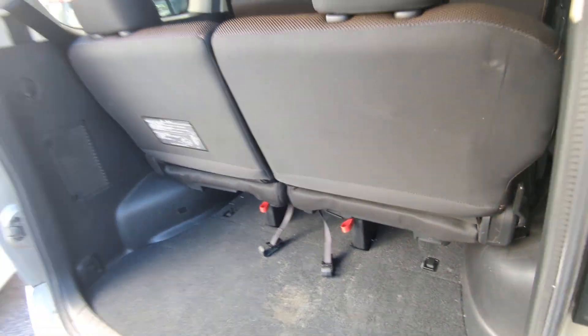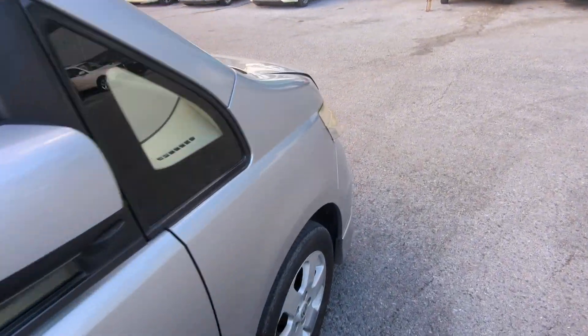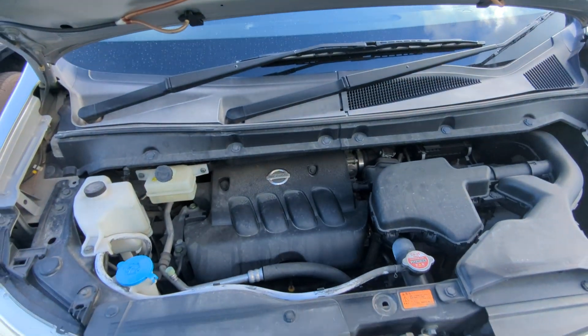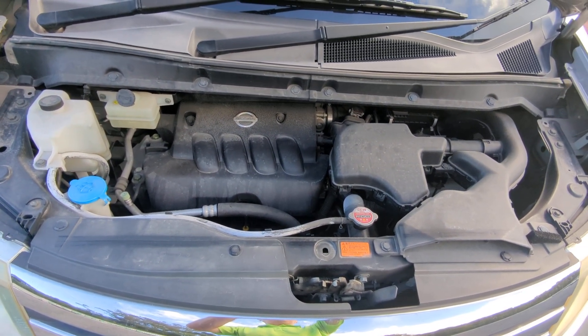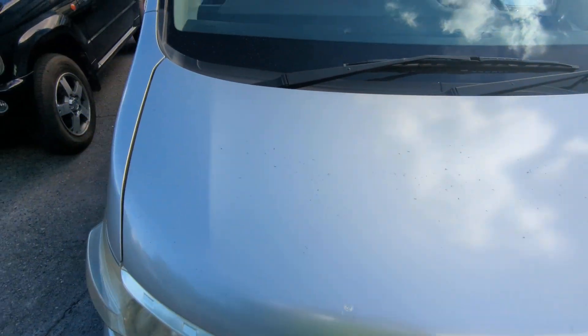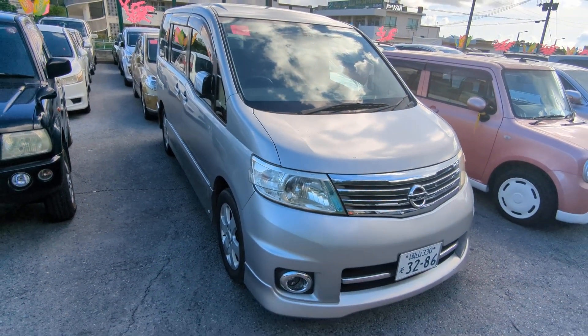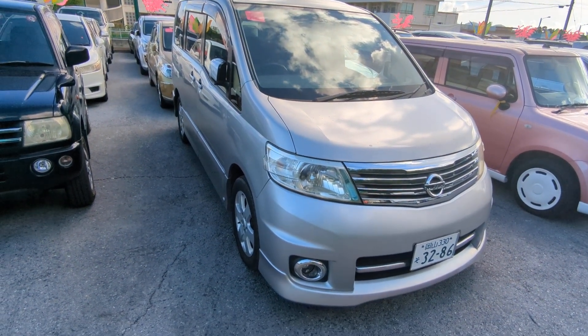Let's go to the front and show you the engine compartment to wrap this video up. Here you have it — it's a 2-liter engine, which will be cleaned during the detailing process. So there you have it: the 2007 Nissan Serena Highway Star Edition with almost 69,000 kilometers on it, which is about 43,000 miles.